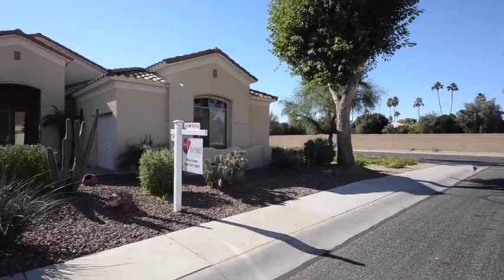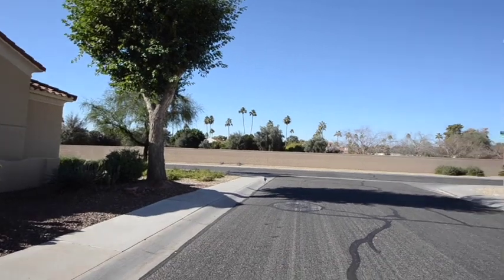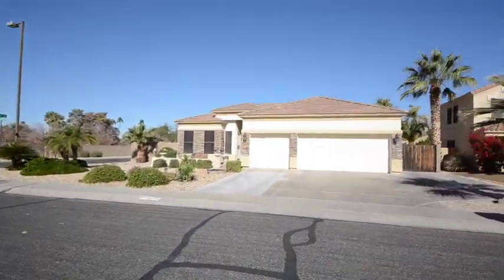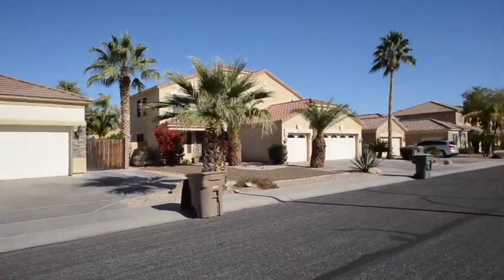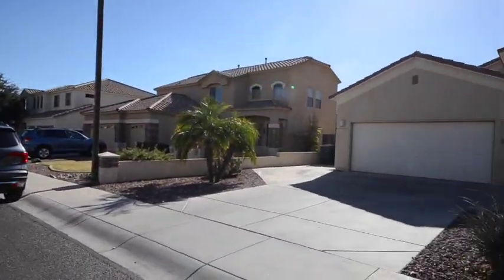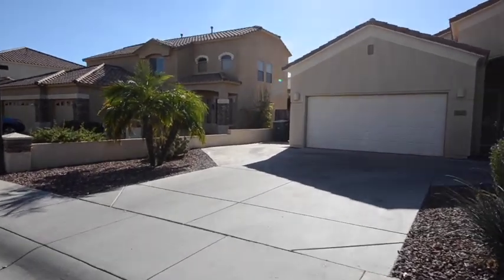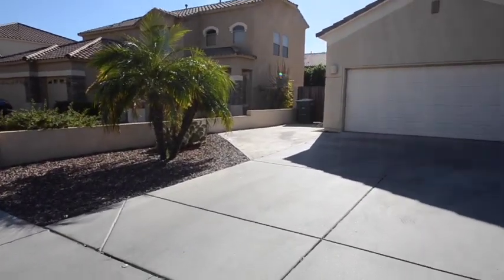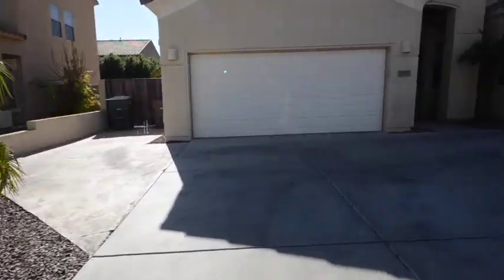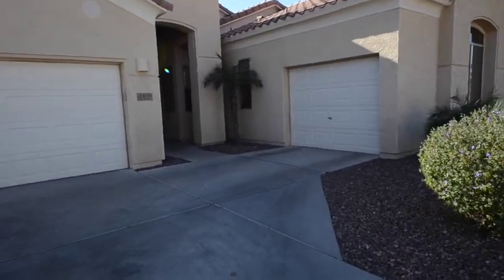Here's a quick view of the exterior. Nice corner lot. View of the neighborhood. We've got the RV gate on the side. Let's go have a look inside.